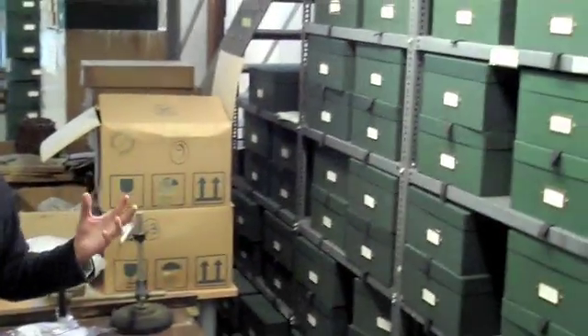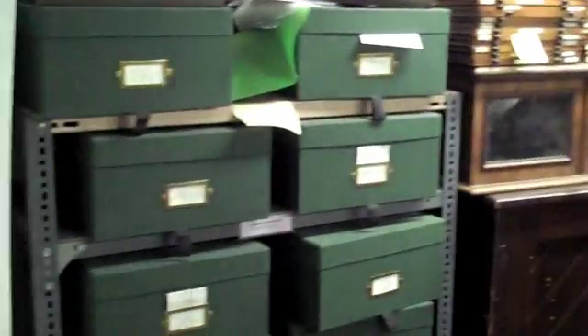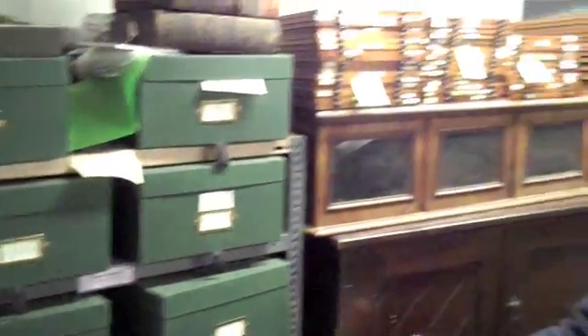Hello, and here we are amidst more boxes. These boxes over here are full of fungi, and these boxes over here have got liverworts in them.